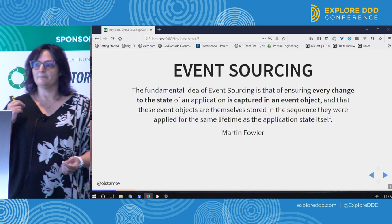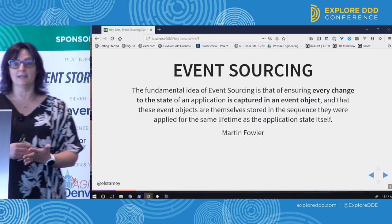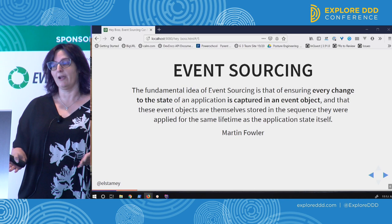The fundamental idea of event sourcing is that you're ensuring every change to the state of an application is captured in an event object, and that these events are stored in the sequence they were applied for the same lifetime as the application state itself. The sequence is super important — the order that these events happened needs to stay the same forever.